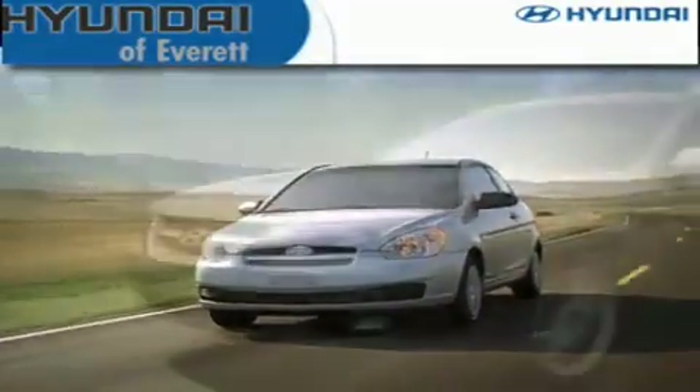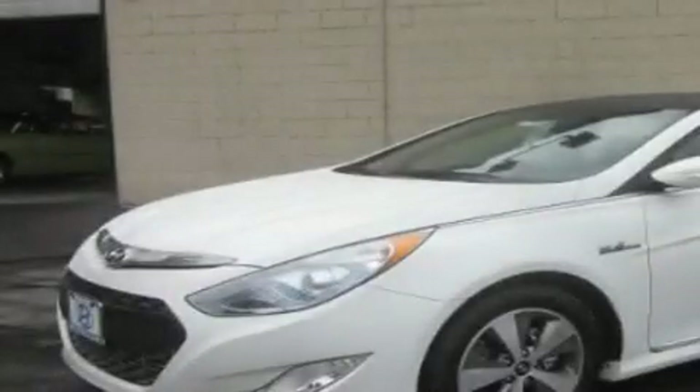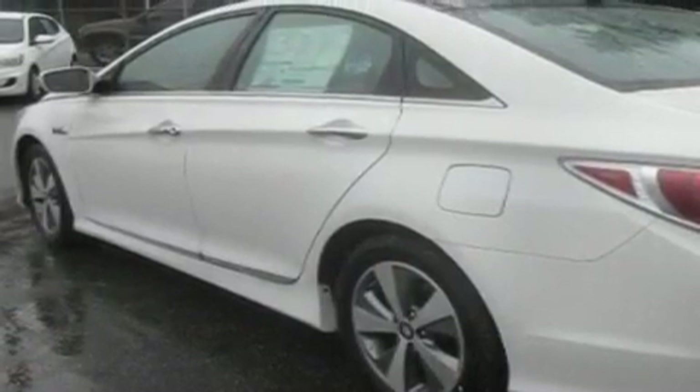Another fine vehicle offered by Hyundai of Everett. This is a brand new 2011 Hyundai Sonata. It has a 2.4-liter four-cylinder engine and an automatic transmission.